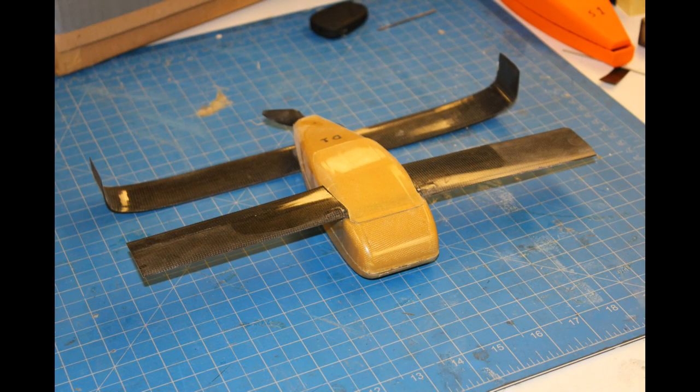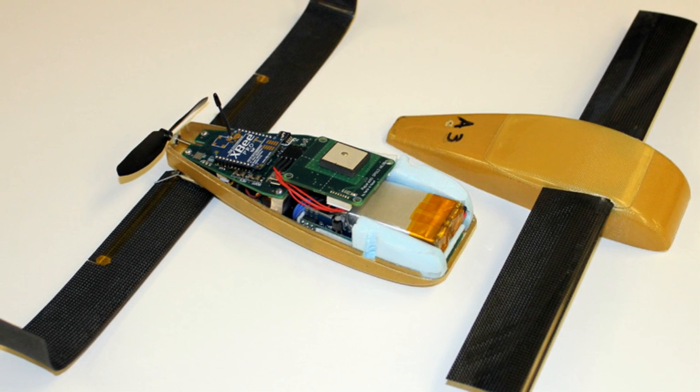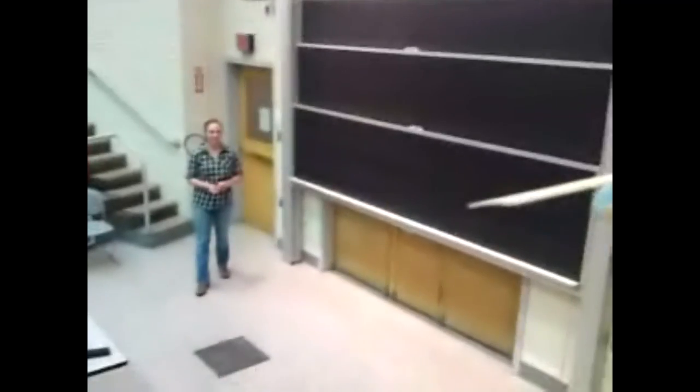LOCUST is designed with specialized carbon fiber wings. These wings are spring-loaded, allowing the aircraft to unfold automatically in mid-air. On the inside, on the front, there is a big battery pack. In the rear of the body is the autopilot and GPS system, and at the very end, the propeller.